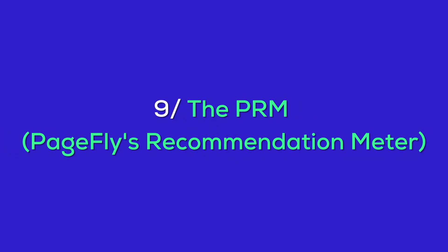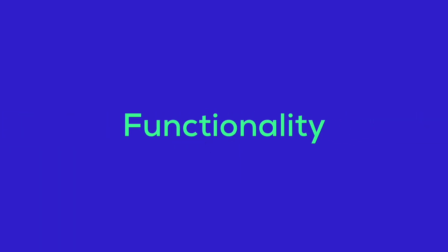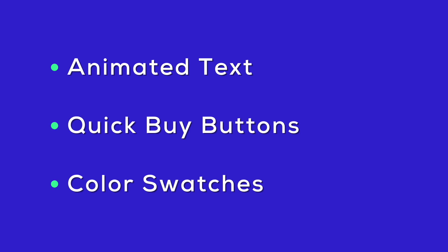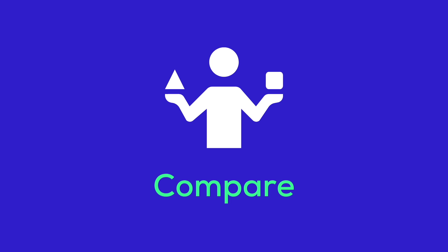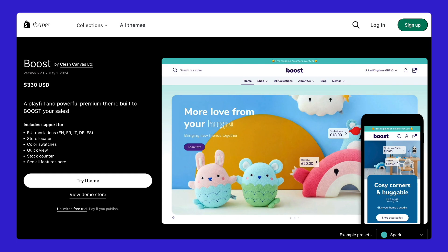Now it's time for the PRM to help you make an even more informed decision. Priced at $330, the Boost theme offers a range of styles suitable for various industries. While it's user-friendly, beginners might find the setup a bit challenging. The Boost theme includes features like animated text, quick buy buttons, color swatches, and more. While cheaper options exist, they often lack the same level of customization and unique features. Considering these aspects, the Shopify Boost theme scores at least 91 on our PageFly recommended meter. So from 1 to 10, how would you rate the Boost theme? Leave a comment below.